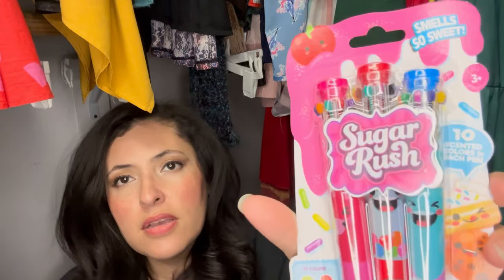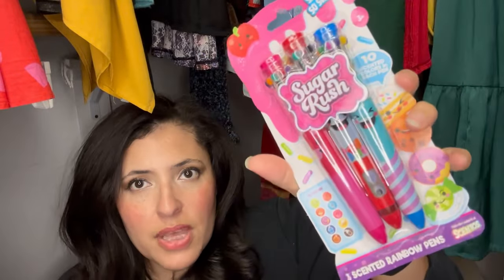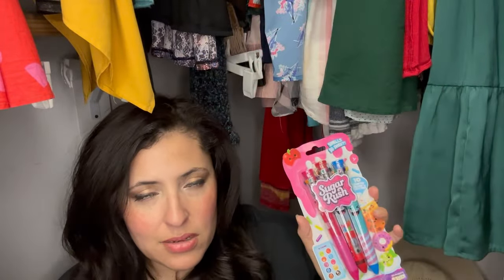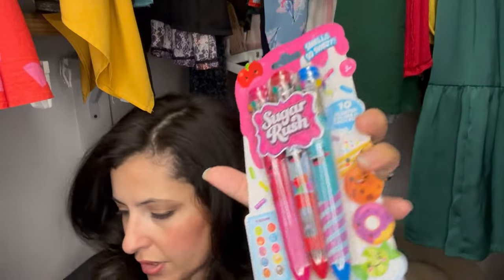I went ahead and got these — they're called Sugar Rush scented rainbow pens. They're the multi-colored ones where you click them. There are three of them, but I'm gonna keep one to the side because I have a feeling one will get lost and I'll be able to bust it out in a 'Mom, I can't find it anywhere' situation. I thought these were really cute and kind of fitting for an older kid Easter basket.